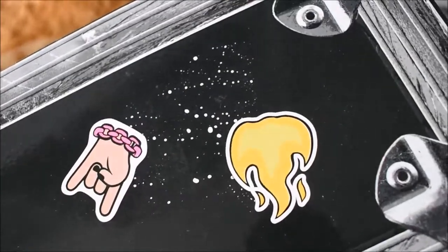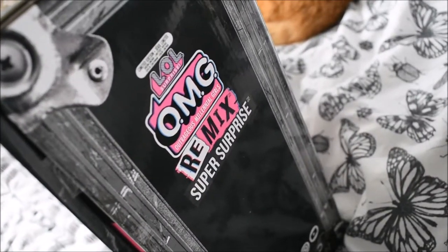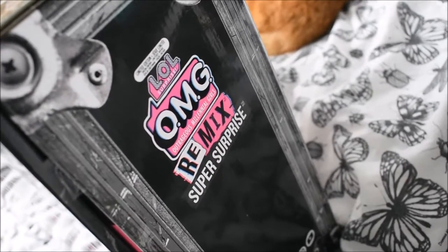There are some little symbols on the top on both sides. On the side here it just says LOL Surprise OMG Outrageous Millennial Girls Remix Super Surprise — and that is a mouthful.